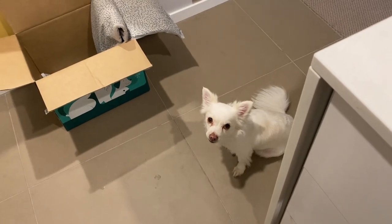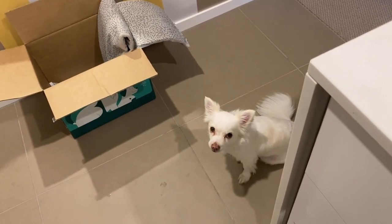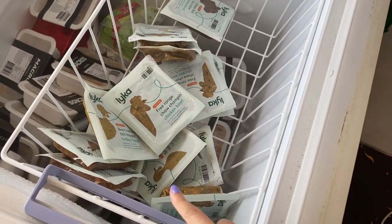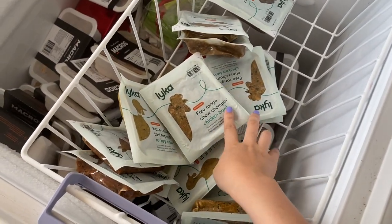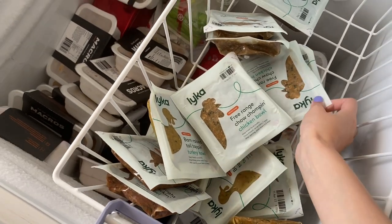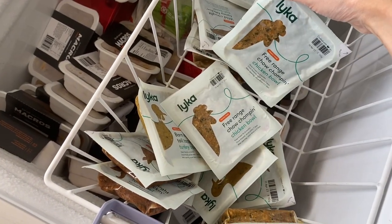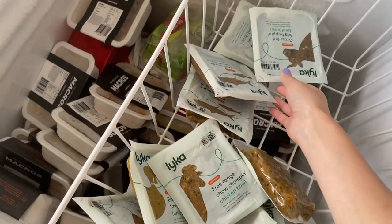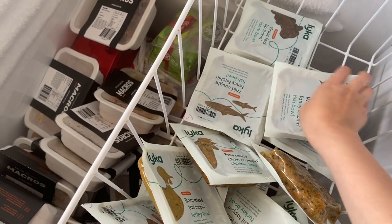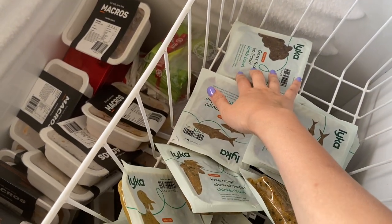We already opened a lamb bowl for Twinkie this morning — she really enjoyed it mixed with her old food. She's waiting for more, but sorry Twinkie, you've had enough today! Here in the big freezer you can see all the Linka try pack meals: free range chicken bowls, turkey, more chicken, and beautiful grass-fed lamb — I already opened one of those.